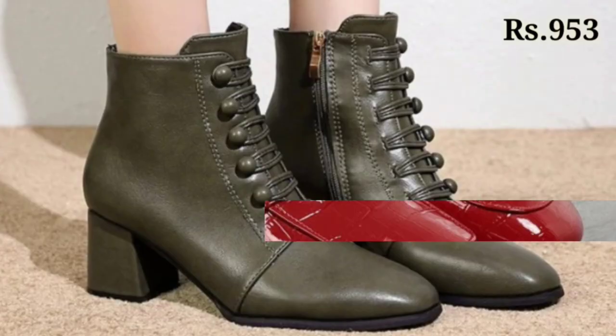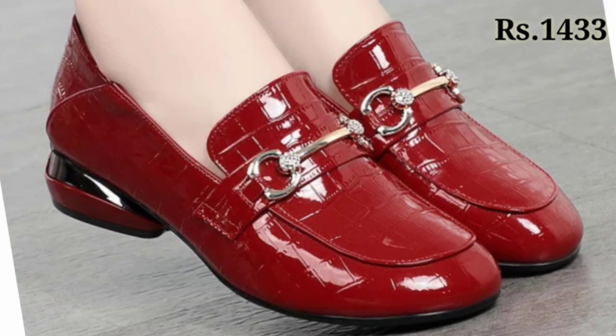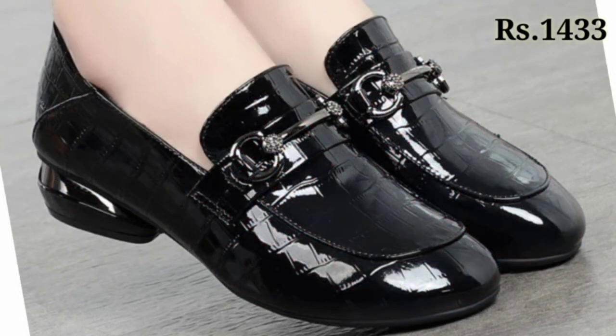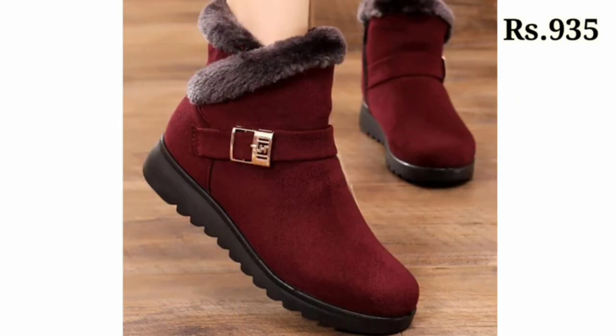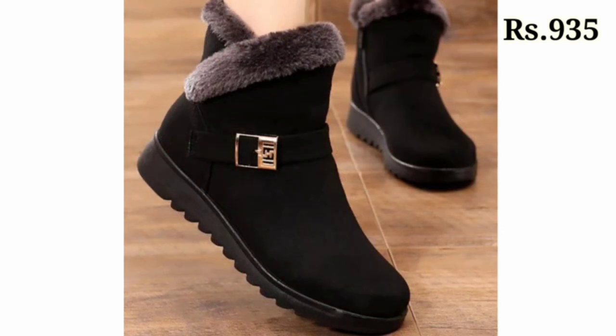Hello everyone, welcome back to our channel Belly Babes, where you get the brand new footwear collection. If you are visiting our channel Belly Babes for the first time, please make sure you subscribe and press the bell icon to get the latest notifications of our videos.